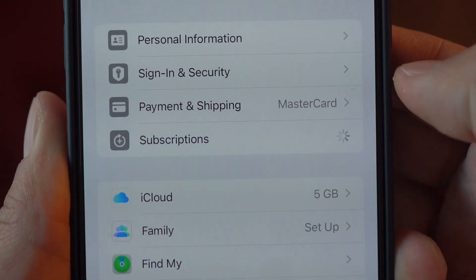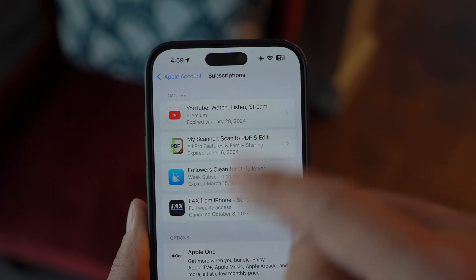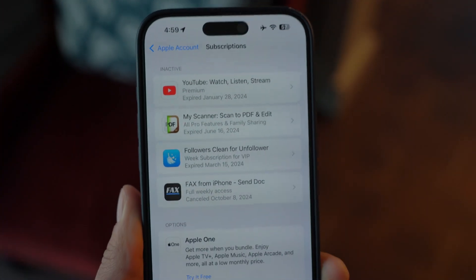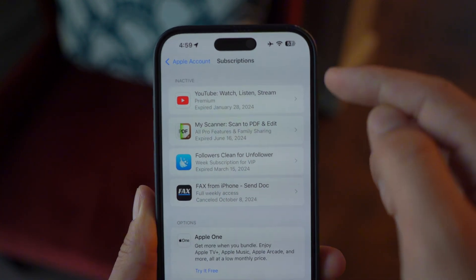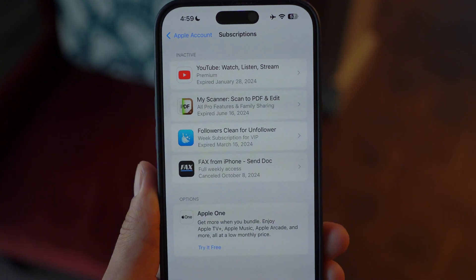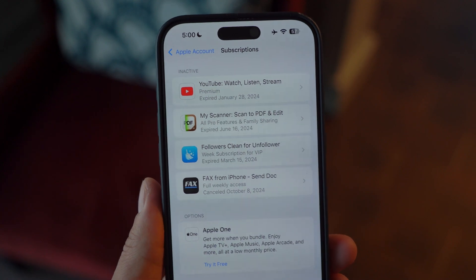Number five is a money-saving tip. After updates, people often forget to check their active subscriptions, and some apps might even re-enable trials you had canceled. Go to Settings, tap your name at the top, and select Subscriptions to see the full list of what you are paying for.